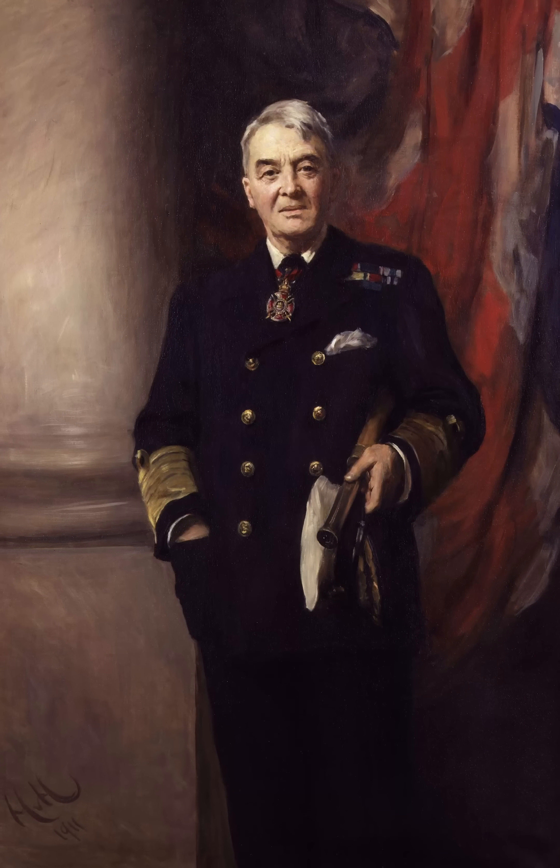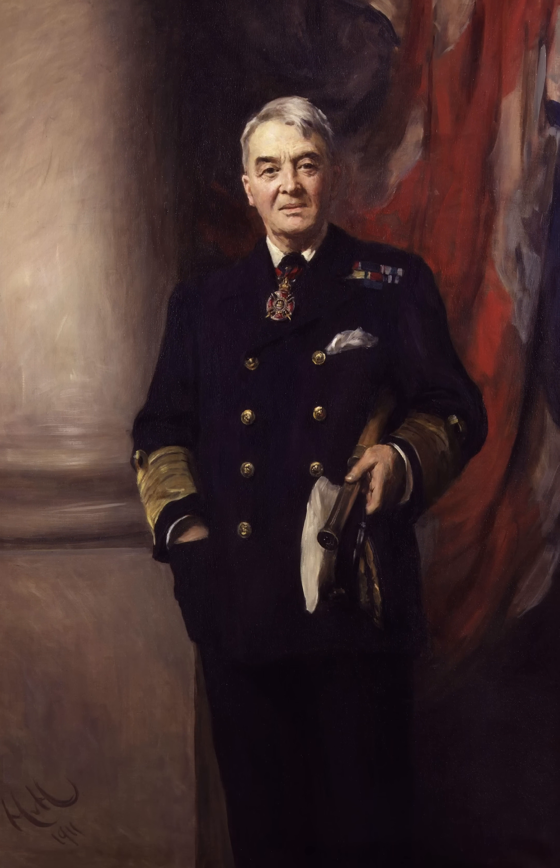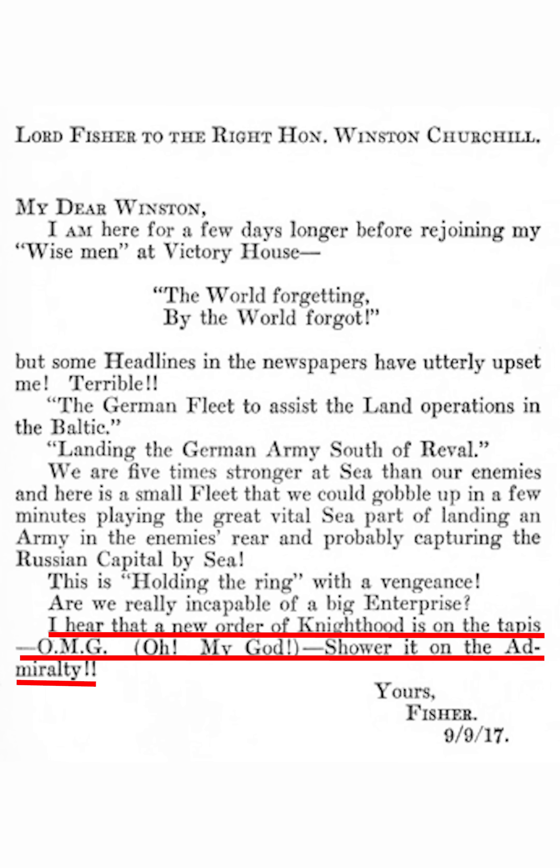It's actually first recorded in 1917, in a letter to Winston Churchill by an admiral of the fleet called John Arbuthnot Fisher, who was called Jackie for short. He was basically making a sarcastic comment about the admiralty. He said: 'I hear that a new order of knighthood is on the tapis — carpet. O-M-G (Oh, my God). Shower it on the admiralty.'